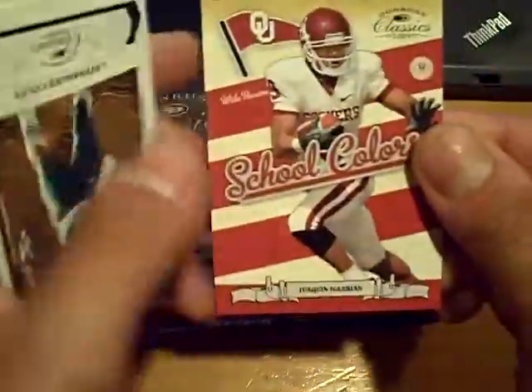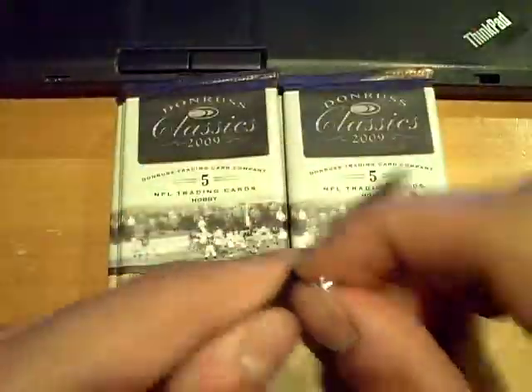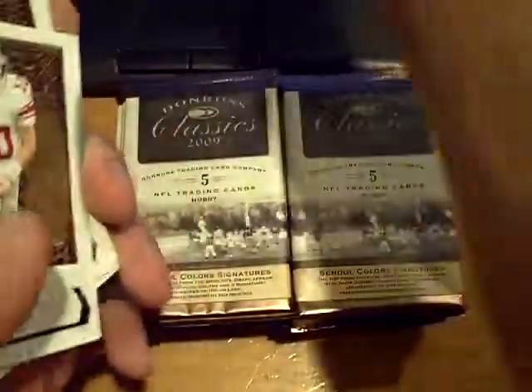Pack number 1. Let's find a cut, let's find a Montana auto — you never know. We got a Joaquin Iglesias School Colors insert. Those are not numbered; they have a lot of those in the boxes. I think we got like 5 or 6 of them last break. Then for the 49ers, Steve Young numbered out of 250.